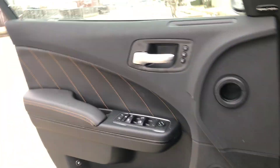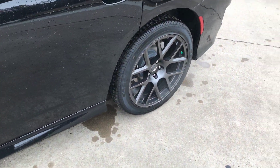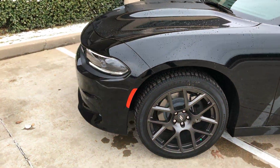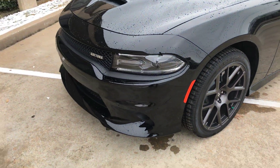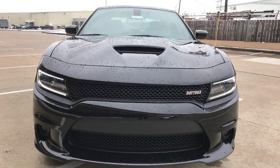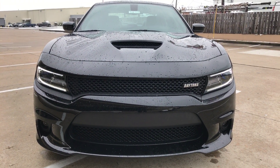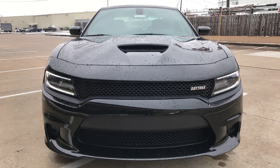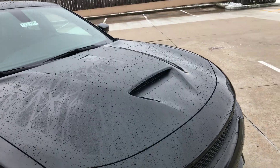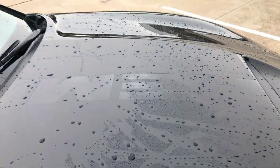Got the heated and cooled seats. Check the outside out. Look at that hood — got Hemi on the hood.